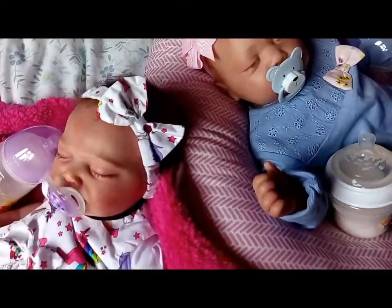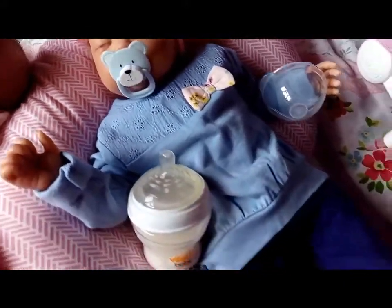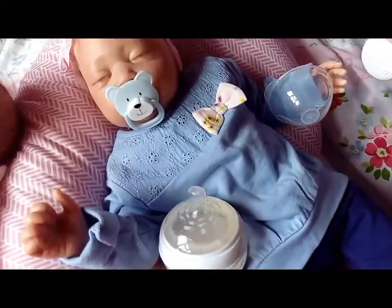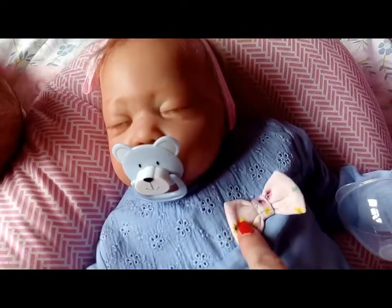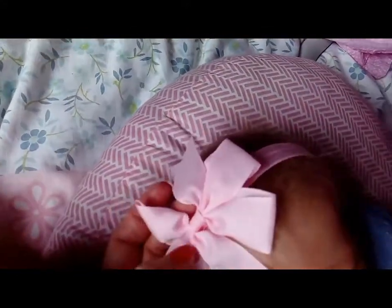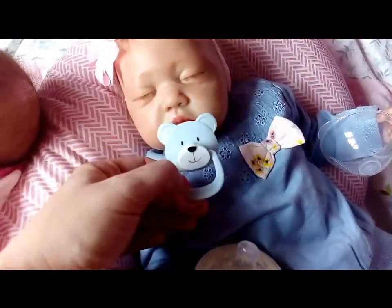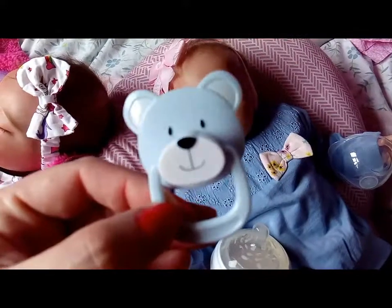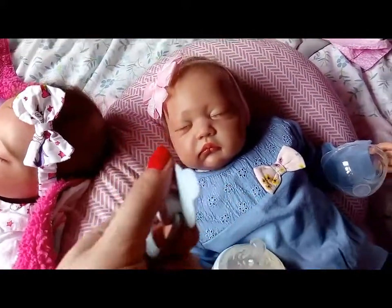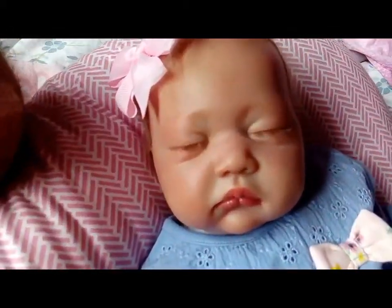Next is Precious. Here's my darling Precious. She's wearing a little blue outfit today and it has a bow already on it. I paired that with a pale pink bow in her hair. And she has a dummy that's blue, in the shape of a teddy bear. She's very cute and she likes her teddy dummy.